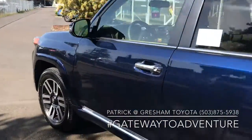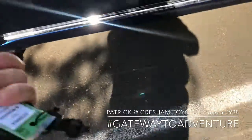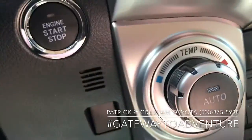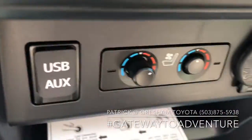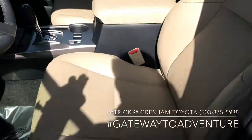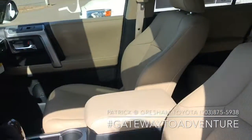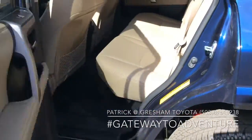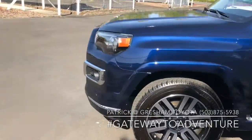One thing you definitely get standard on a limited is the smart keyless entry — you just grab the handle and it's going to unlock automatically. You're also going to get push-button start inside. You're also getting dual zone climate control with heated and cooled front seats. Heated seats are available on an off-road or an SR5 in the premium package, but not the cooled seats — just the heated seats with leather.